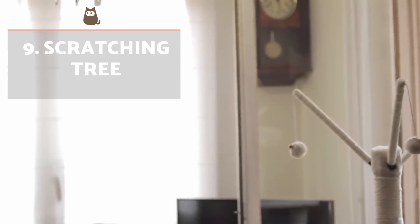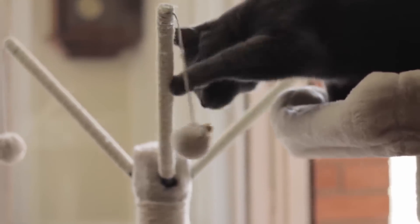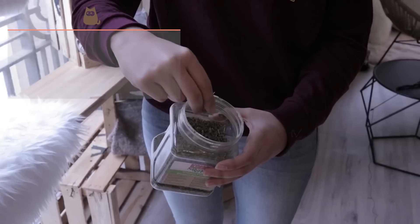In addition to smaller scratchers, a scratching tree can provide endless distraction. It not only affords them nail care and a place to play, but if you place it by a window, it satisfies their need to keep an eye on the outside world.